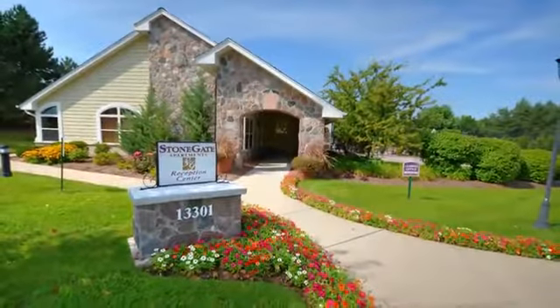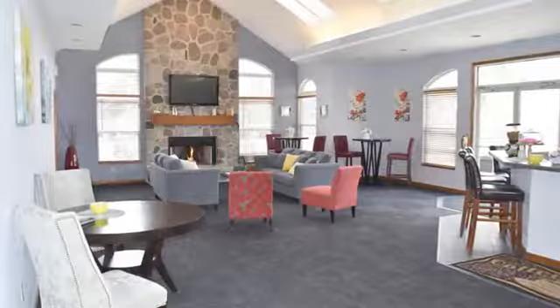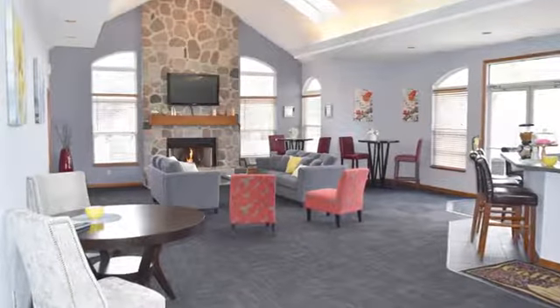Welcome to your new luxury home at the beautifully designed Stone Gate. You'll enjoy taking full advantage of our many amenities.